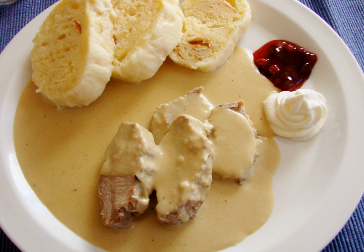Olomoucké tvarůžky (or tvarůžky) is an aged cheese with a strong odor, made in and sold from Loštice, a small town in Moravia. The tradition of making this cheese dates back to the 15th century. Tvarůžky can be prepared in a number of ways: fried, marinated, or added to bramboráky. Dried apple chips and dried banana chips, as well as potato, beet and celery chips, are common snacks. Roasted peanuts are also common.